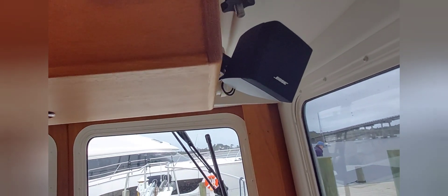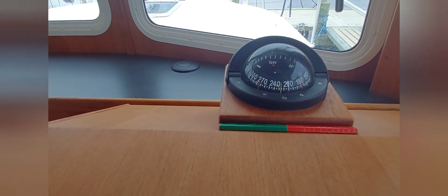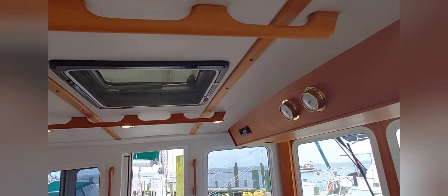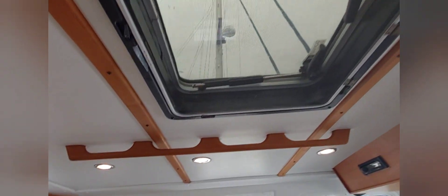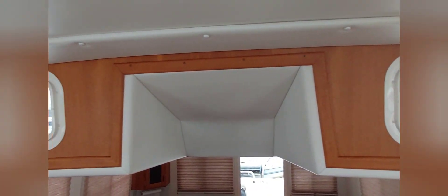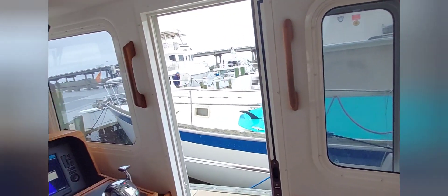She's fitted with a Bose speaker system throughout the boat, including a really nice subwoofer hidden in the cabinetry below. The headliner is in excellent shape throughout the boat. There's a nice hatch here for ventilation and two aft windows that slide open for ventilation. You can see plenty of air conditioning ducting into the area to keep it cool.